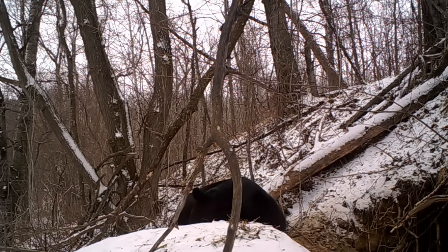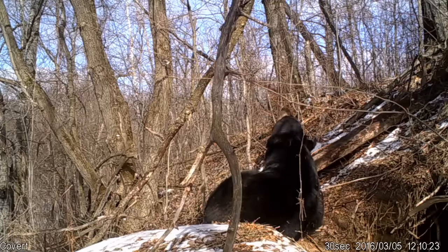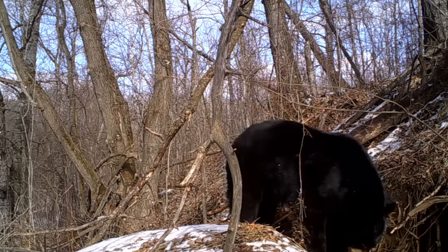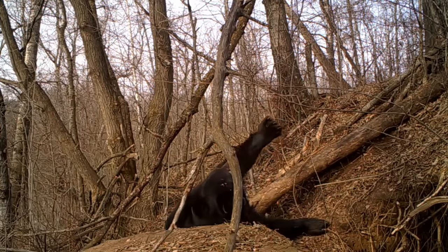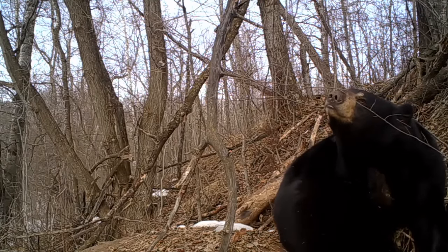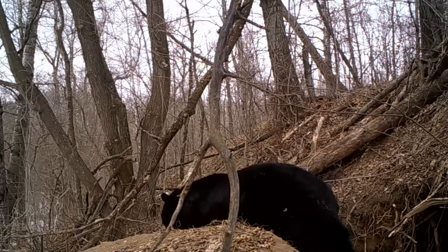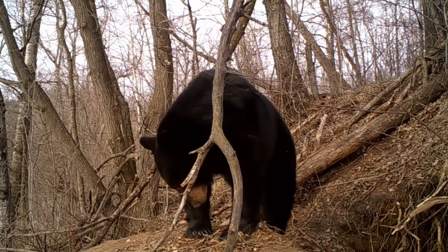For the first nine to ten days of March, he was sleeping outside the den almost as much as he was sleeping in the den. He would spend a lot of time rubbing on things — he must have really itched a lot because he was rubbing and scratching all the time. He's yawning a lot, stretching, more rubbing, more scratching. I have about 300 video clips of him just laying around doing all this rubbing, scratching, and yawning.